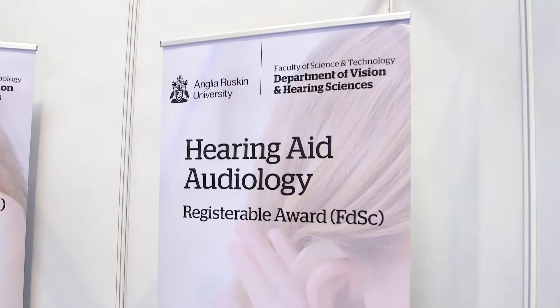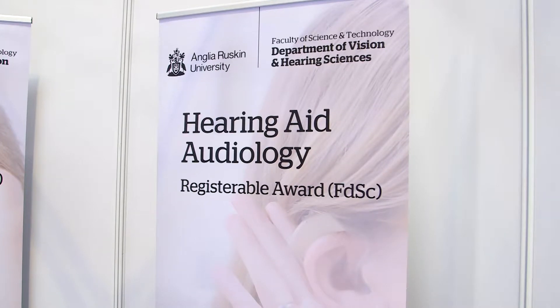Our offerings let students join at a variety of points and exit at a variety of points as well. We have a nine-month hearing care assistant course which will let somebody do clinical work very quickly. We have the foundation degree that lets students register under the protected title of hearing aid dispenser.